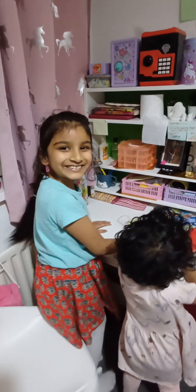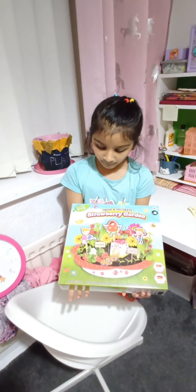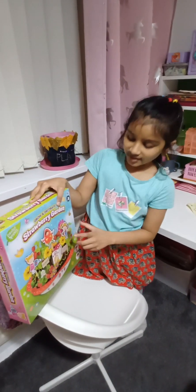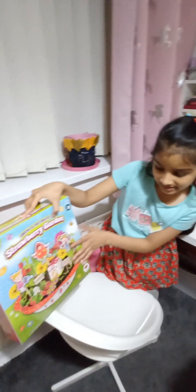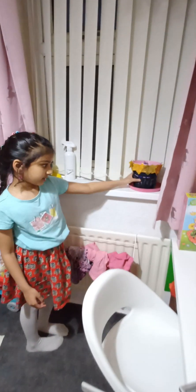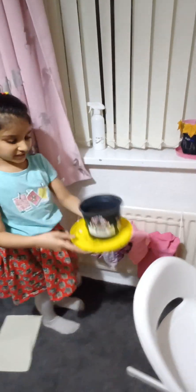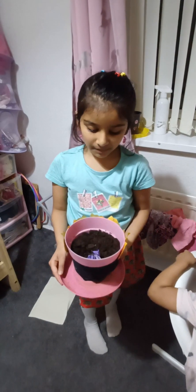I wanted to tell you about this — it's called Strawberry Garden. My mum bought it for me. It says you can grow your own strawberries and flowers. It's got a house you can decorate. I've already done the painting part so now I'm doing the planting. I'm growing some purple lavender flowers and mint — I seeded them just yesterday.